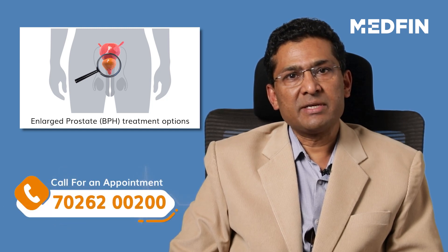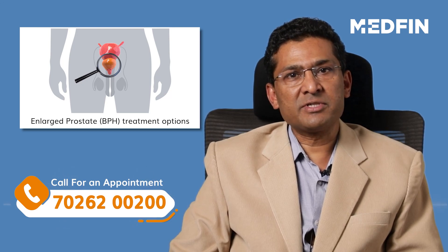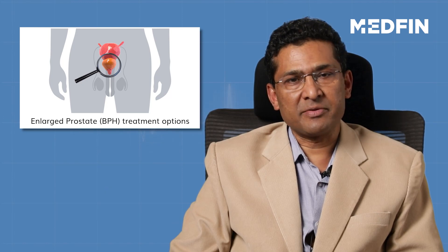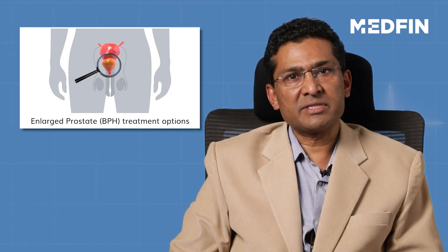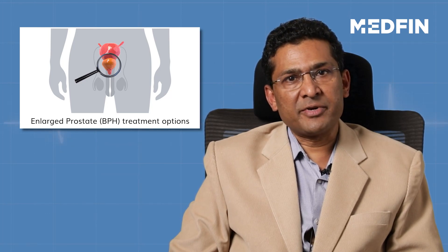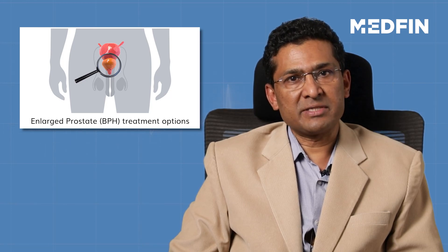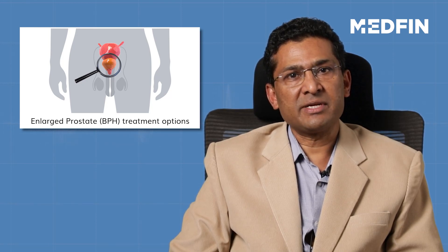Medical management consists of tablets which have to be taken on a long-term basis. These tablets are of various categories. Some tablets change the hormone status of the body to decrease the size of the prostate, whereas the other category of drugs decrease the pressure within the prostate so that there is ease of passage of urine. But these drugs have to be taken on a lifelong basis, like the way we take medication for diabetes and hypertension.